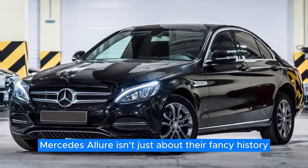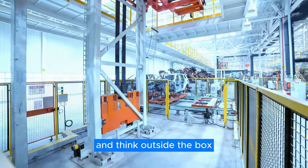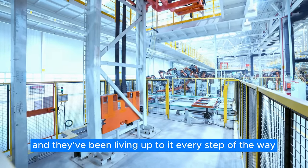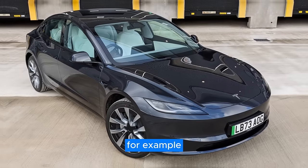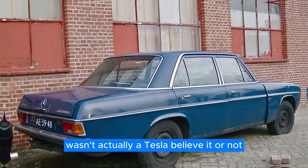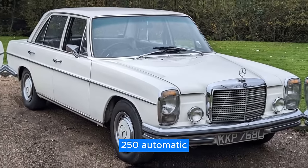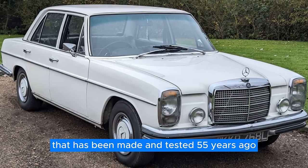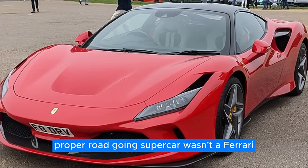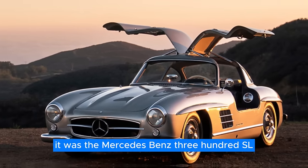Mercedes' allure isn't just about their fancy history — it's also about their drive to push boundaries and think outside the box. They've got a reputation for innovation, and they've been living up to it every step of the way. Did you know that the first self-driving vehicle wasn't actually a Tesla? The first autonomous vehicle was actually an experimental Mercedes-Benz W114 250 Automatic that was made and tested 55 years ago.